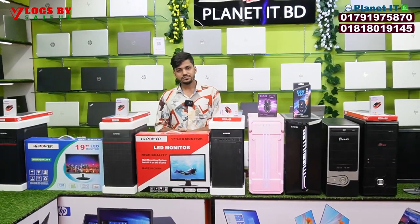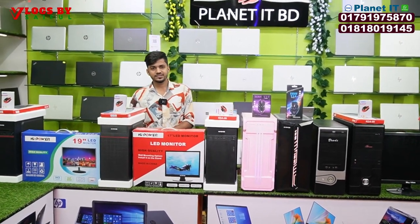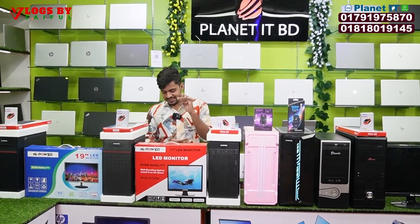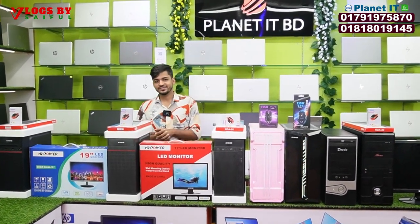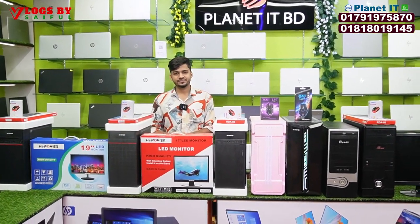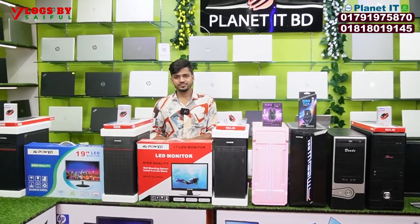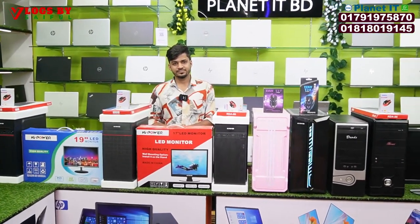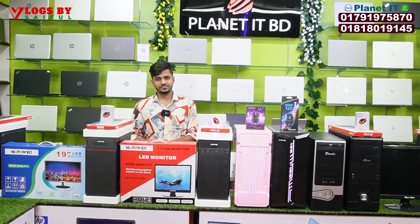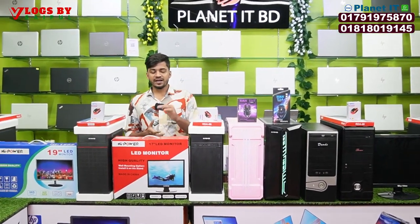Today we have a new PC collection from Imran at Planet ITBD. I think we have 4,500 PCs. This is the lowest price at 44,000 in this video. Tell us about the first location of our shop — the first location is shop number 10.